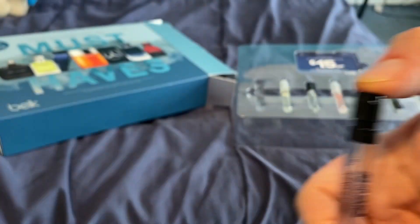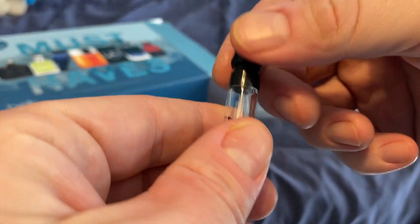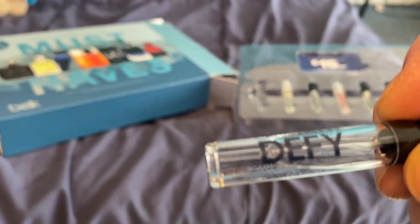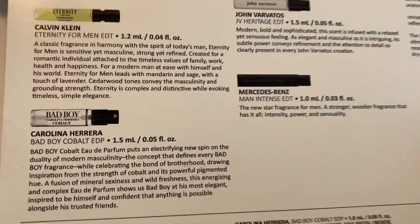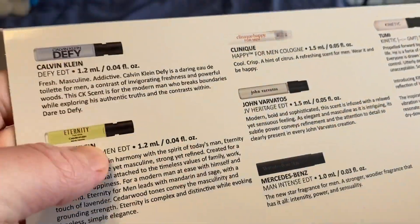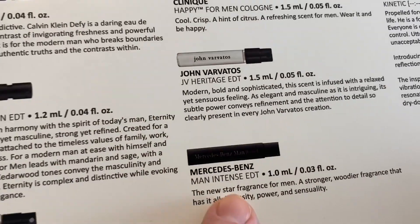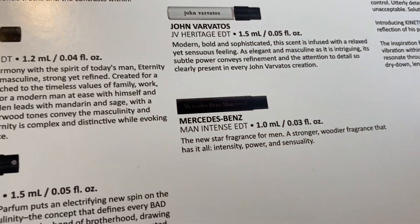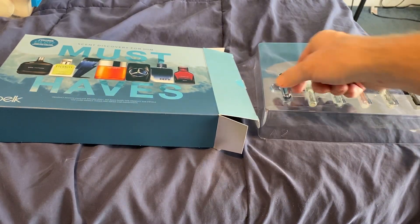It was almost $20, so it was more expensive than the other one. They sell them right here — six or seven different ones. Got a couple of Calvin Klein's. It's kind of interesting, didn't know they actually made anything for cars. I'd prefer the other one to this one, but I do think this one's decent.